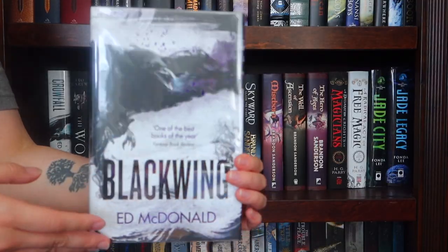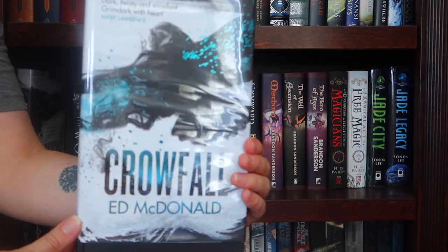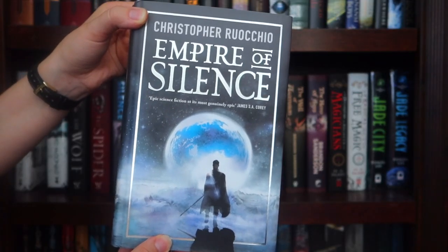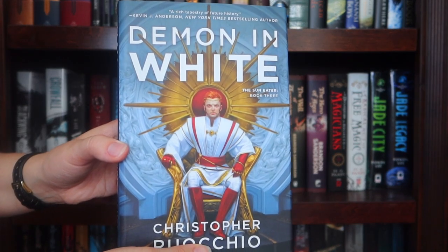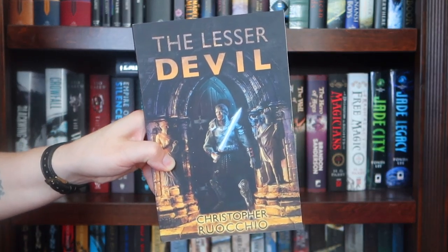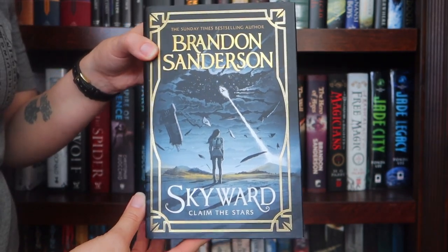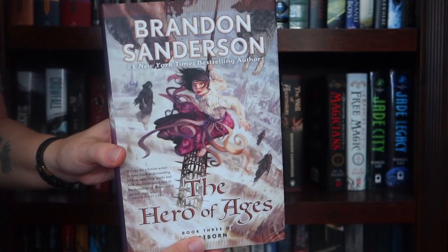On the next one down, the UK hardcover of Blackwing. I have the UK hardcover of Ravenpry but it's on my TBR right now. And the UK hardcover of Crowfall. Another hardcover of The Wolf, another hardcover of The Spider. The UK hardcover of Empire of Silence, the US hardcover of Empire of Silence, the US hardcover of Howling Dark, the US hardcover of The Demon in White, the US hardcover of Kingdoms of Death. Regular paperback of The Lesser Devil. The special limited edition bind-up of The Lesser Devil and Other Stories, which is signed by Christopher Rocchio. The UK hardcover of Skyward, the US hardcover of Mistborn, the US hardcover of Well of Ascension, the US hardcover of Hero of Ages.